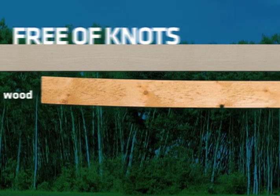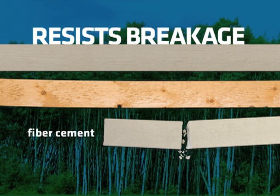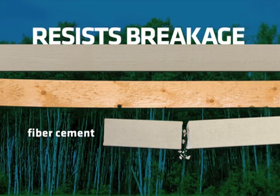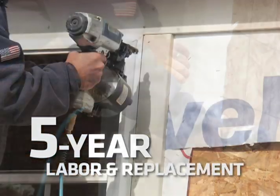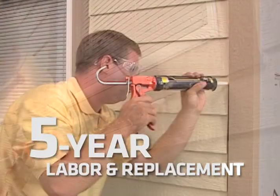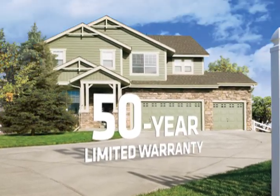Because LP Smartside trim is more resistant to breakage and performs beautifully for so many years, you'll have less product to replace now and down the road. LP Smartside has got your back with a five-year 100% labor and replacement feature and an outstanding 50-year pro-rated limited warranty.